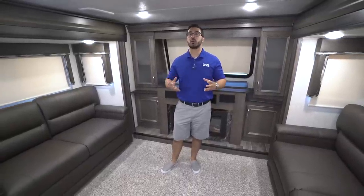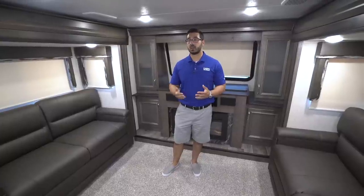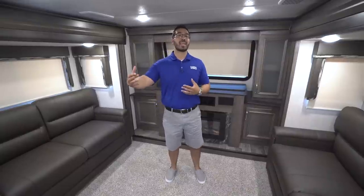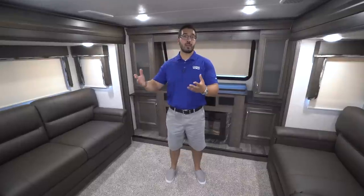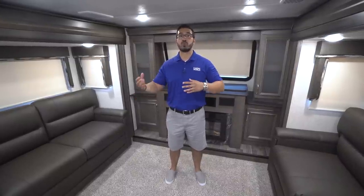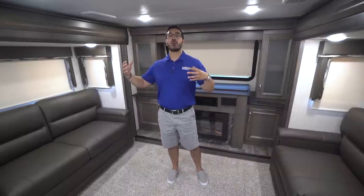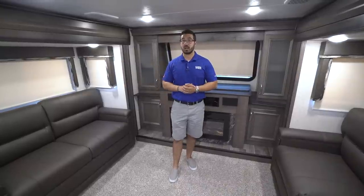This is actually a really cool fifth wheel. I really like what Montana has done here. Essentially you have this gorgeous front living room floor plan, but the back end is a small toy hauler. They did that by being able to raise and lower the bed in the master bedroom. It is a perfect RV for someone who wants to bring a lot of items along, or if you want to bring a golf cart without having to pull a trailer behind you — you can pull it right into that garage section.